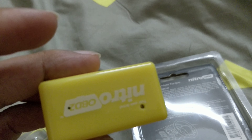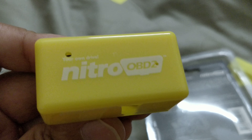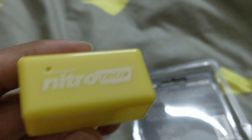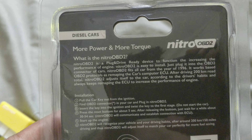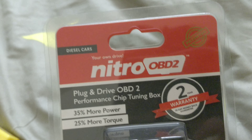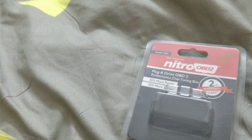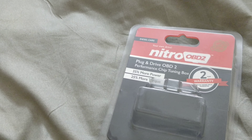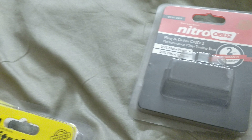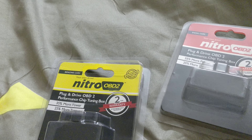I'll update you with my results. Exactly the same thing is written on the diesel car version — there's no difference in the packaging except for the color combination. The diesel one came in red or orange, the same color as the connector currently in my Hyundai Sonata. This petrol version is orange. Thanks for watching — I'll come up with a follow-up video.